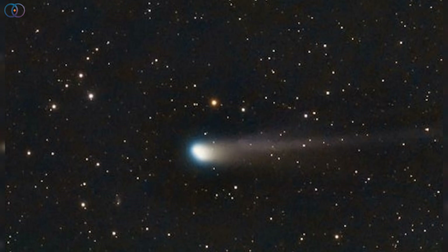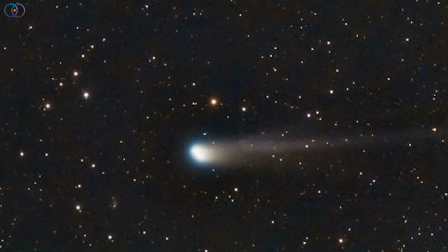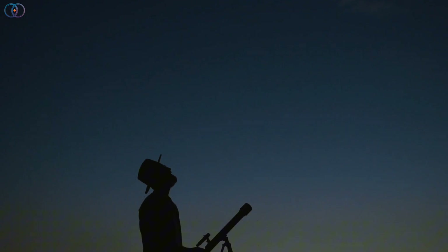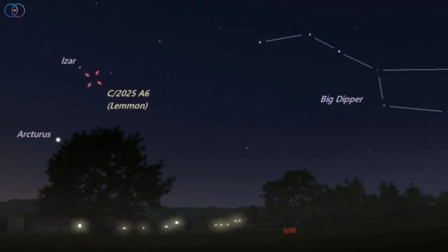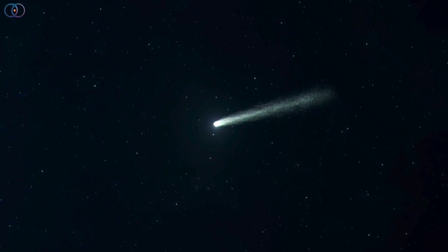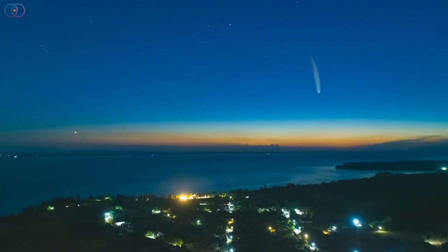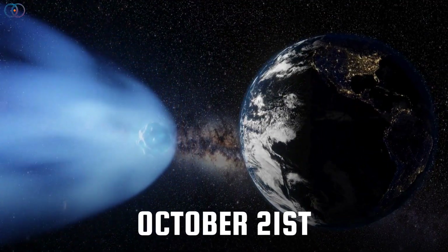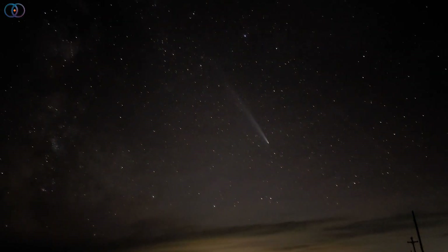Comet Lemon is favoring the northern hemisphere this year. If you've been following the skies in early October, you might have noticed it cutting a path under the Big Dipper and Ursa Major. While it's visible in theory both in the morning and evening, it's currently best seen just before sunrise. The comet will be closest to Earth on October 21st, and that's when spotting it will become much easier.